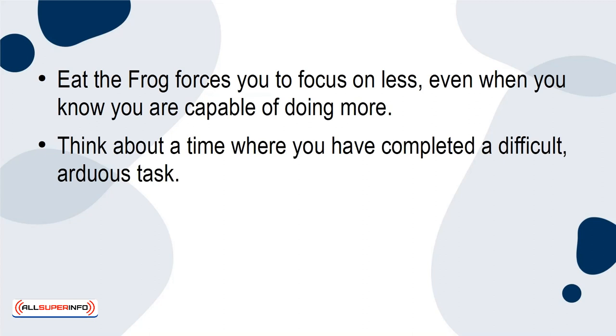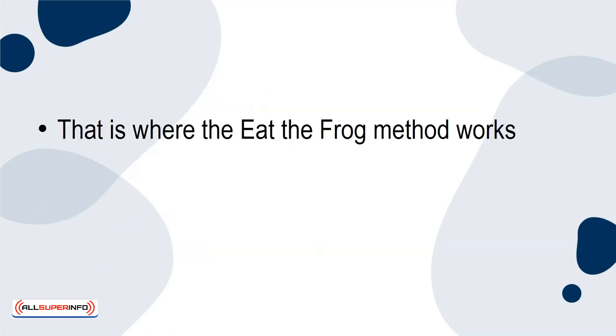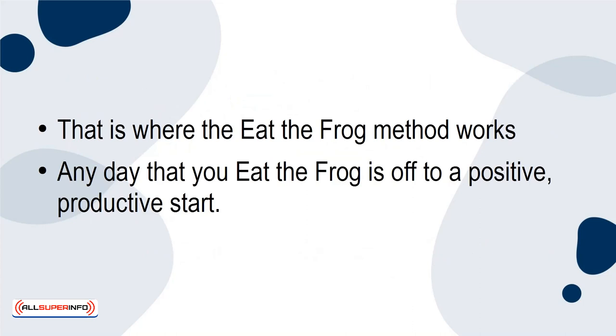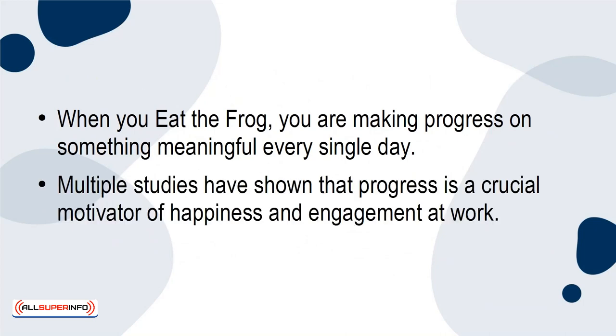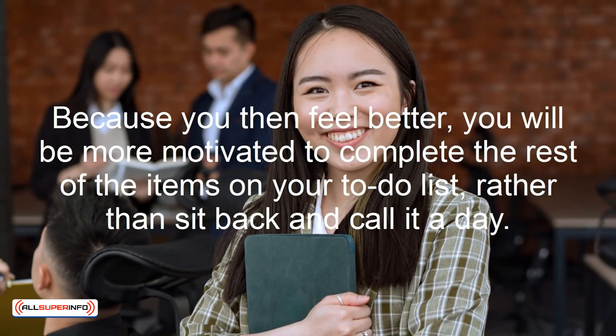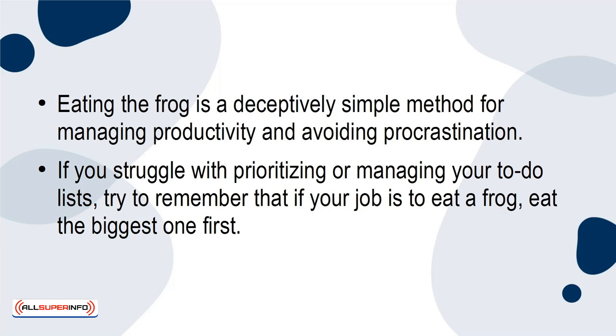Think about a time when you have completed a difficult, arduous task. It feels good. It will fill you with a sense of accomplishment and relief. That is where the eat the frog method works. Any day that you eat the frog is off to a positive, productive start. When you eat the frog, you're making progress on something meaningful every day. Multiple studies have shown that progress is a crucial motivator of happiness and engagement at work. People feel good when they follow through on things they intended to do. When this happens, it becomes easier to handle these tasks. Because you then feel better, you'll be more motivated to complete the rest of the items on your to-do list, rather than sit back and call it a day. Eating the frog is a deceptively simple method for managing productivity and avoiding procrastination. If you struggle with prioritizing or managing your to-do lists, try to remember that if your job is to eat a frog, eat the biggest one first.